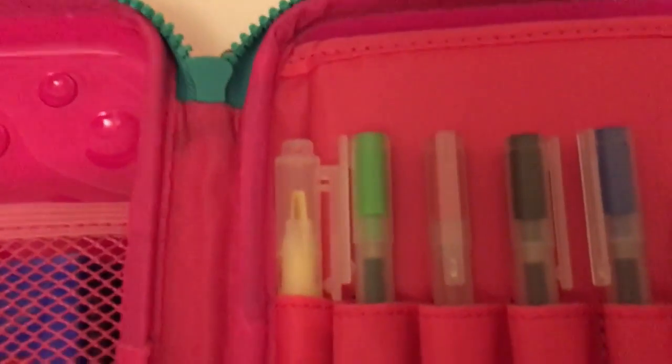I have a highlighter, four pens in green, red, black, and blue. And I have this pencil — it's a mechanical pencil, basically a clicky pencil. I like these pencils more than the ordinary ones for writing. But for drawing, of course, I use the normal pencils.